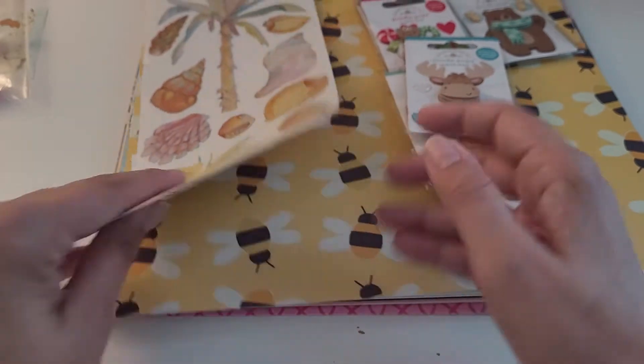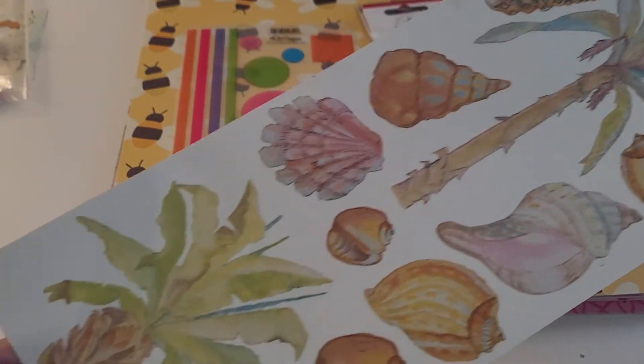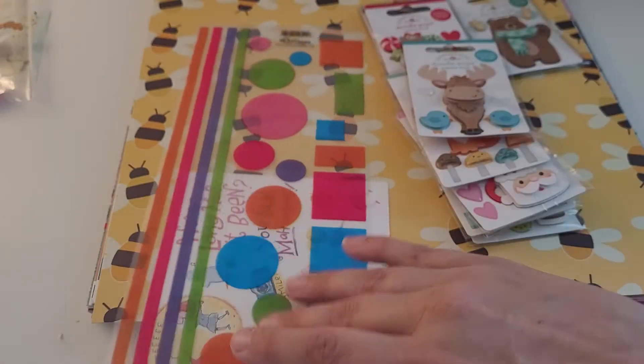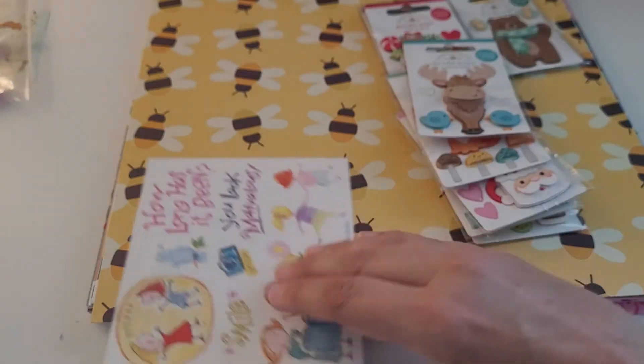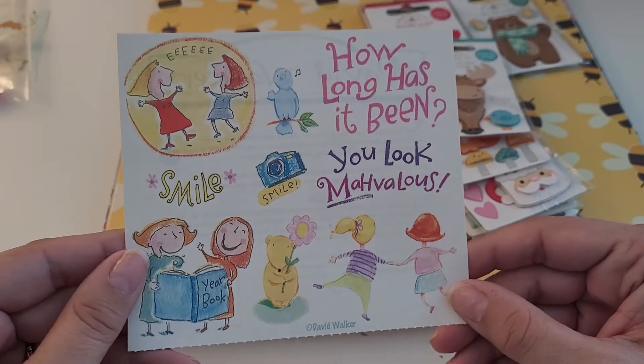They also gave me some freebies, which included a sheet of beautiful seashell vellum stickers, a set of shapes, and a sticker sheet with cute little images.